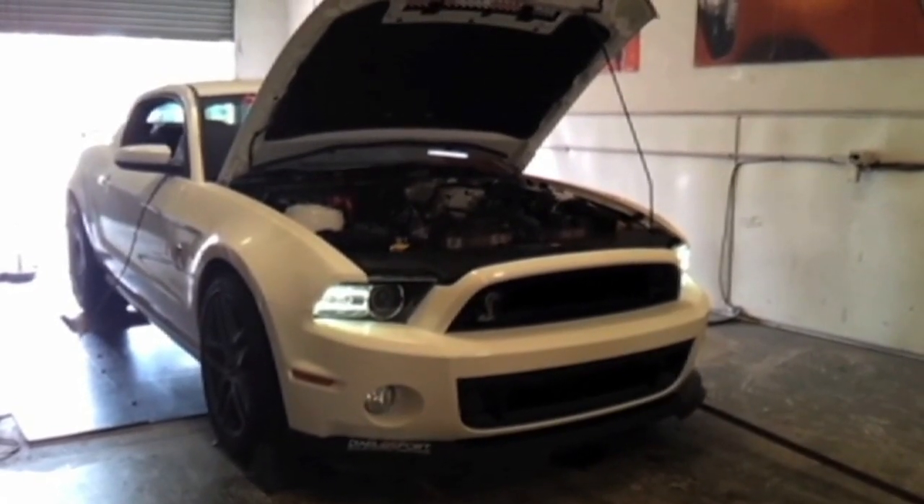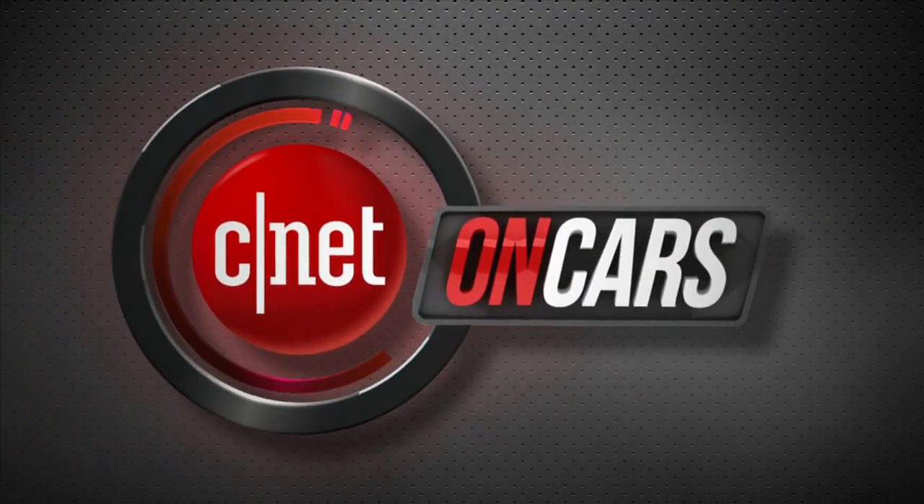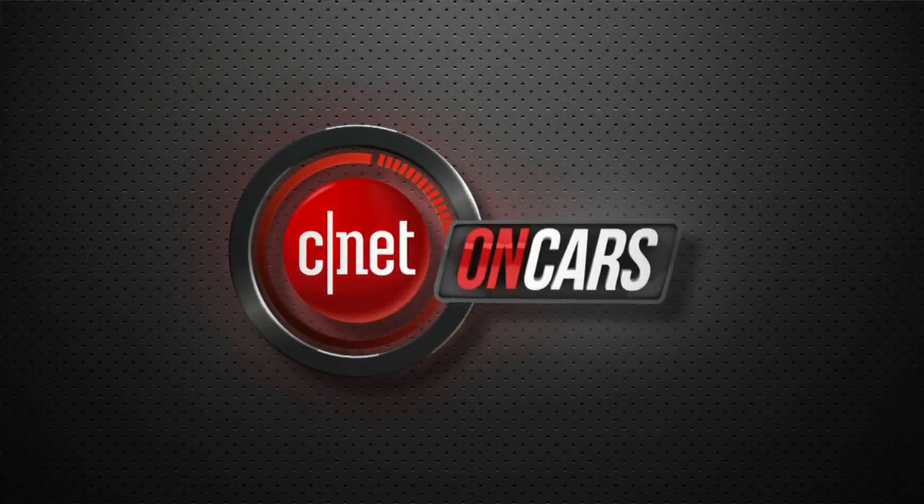Coming up, we'll explain the most misunderstood and important part of your engine's technology as CNET on Cars continues. Welcome back. I'm Brian Cooley, and I'm a little embarrassed that it's taken us this long to get to the CarTech 101 we're about to go to. Every time I do a car video I take you to the engine and we talk about horsepower and torque, but never have I stopped to explain the complicated relationship between those two and why torque is so important. We're going to address all that right now.